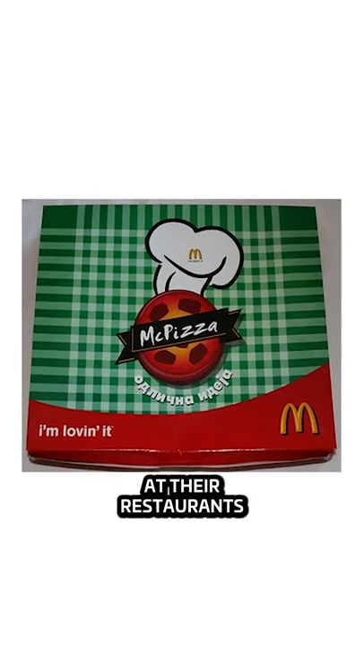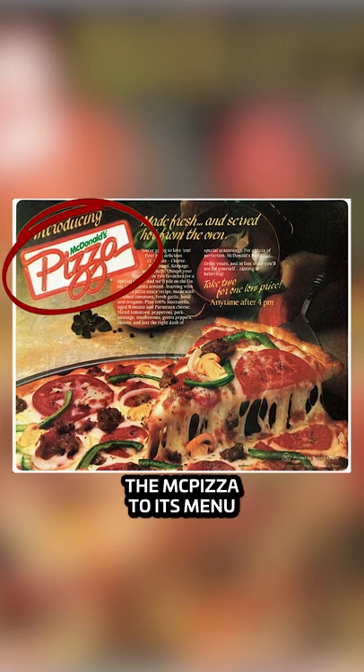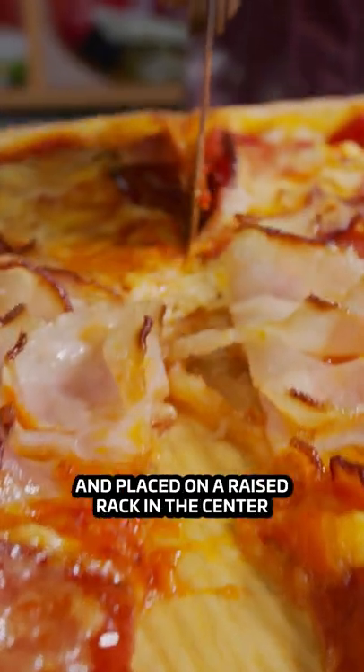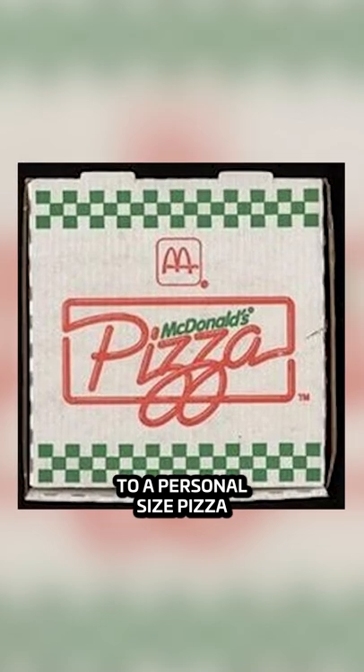McDonald's used to sell pizza at their restaurants. In the mid-1980s, McDonald's introduced the McPizza to its menu. It originated as a family-sized pizza that was brought out to the table by an employee and placed on a raised rack in the center. But later, it was scaled down to a personal-sized pizza.